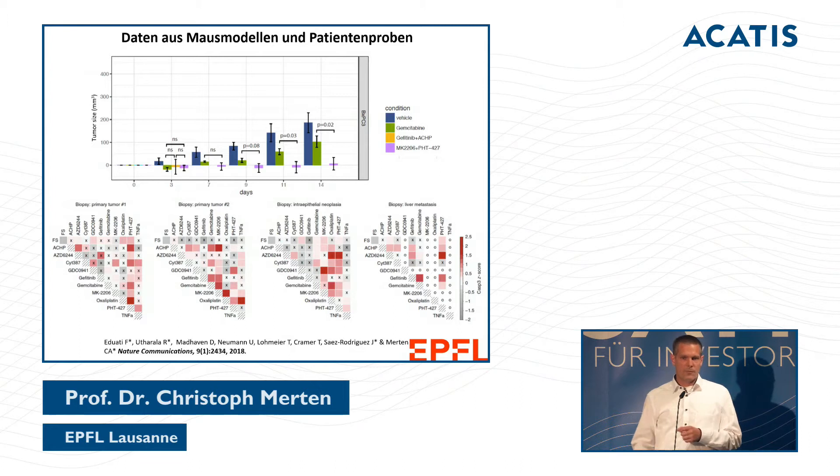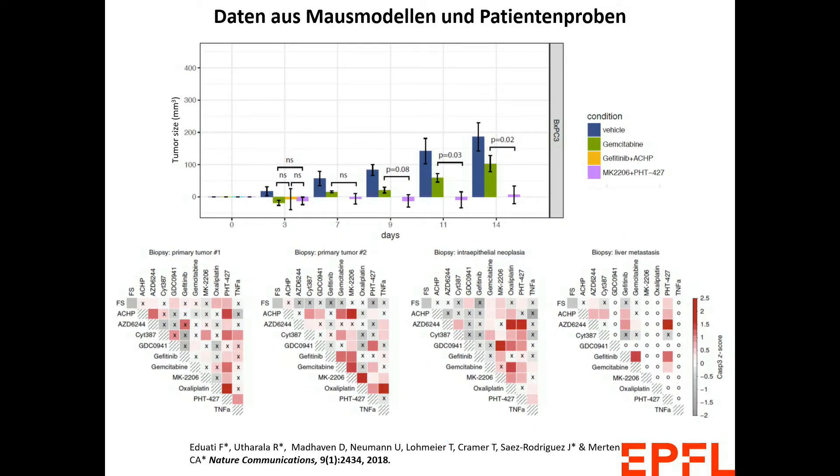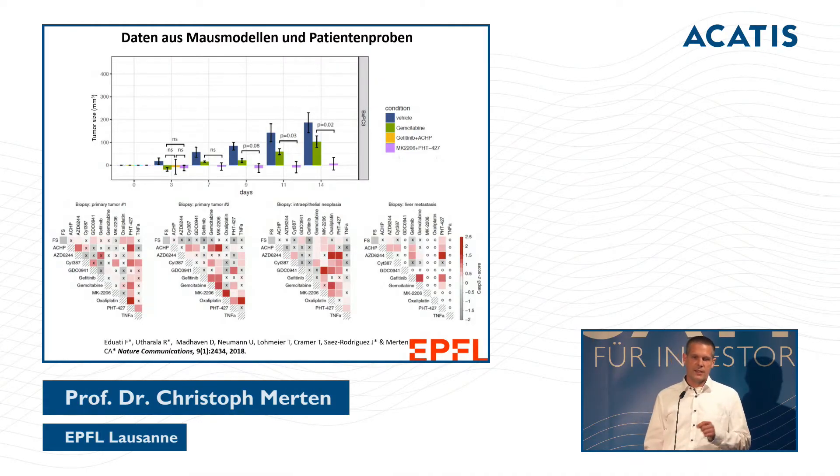This slide shows data collected from mice carrying human tumors. The y-axis shows tumor volume and the x-axis shows time in days. In blue you see the vehicle — the placebo — and the tumors grow quickly. In green, mice treated with gemcitabine show less growth. In violet, a medication combination identified with our platform shows virtually no tumor growth, meaning the mice remain relatively healthy.